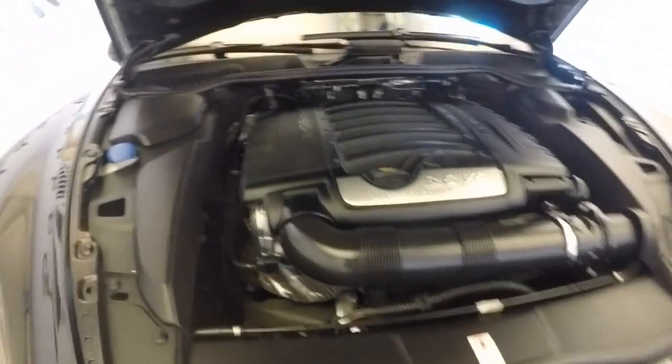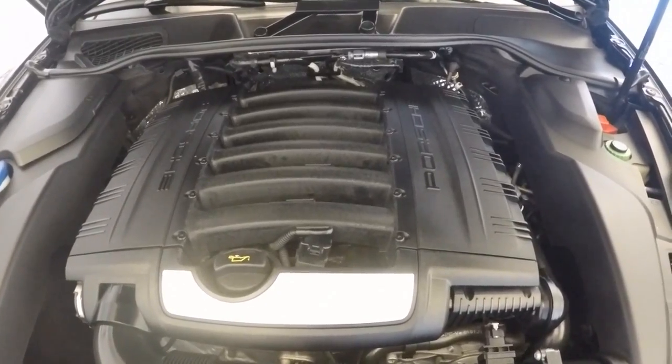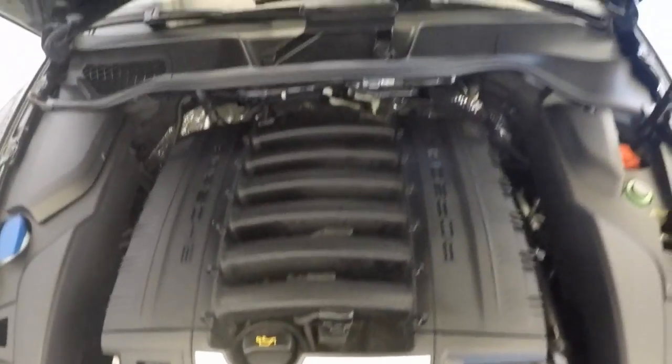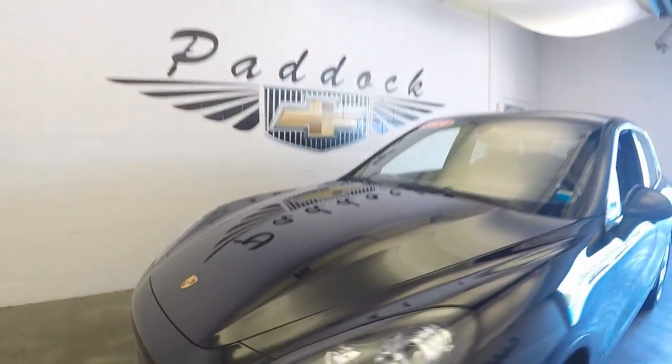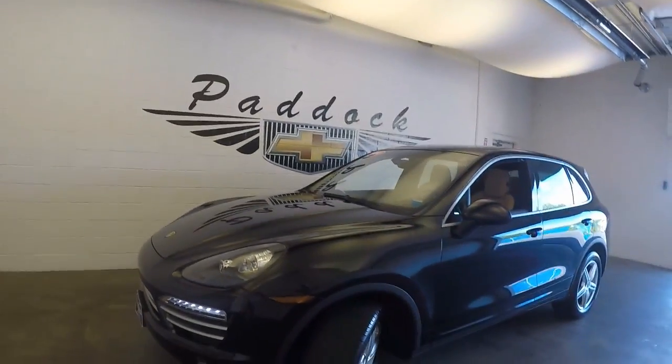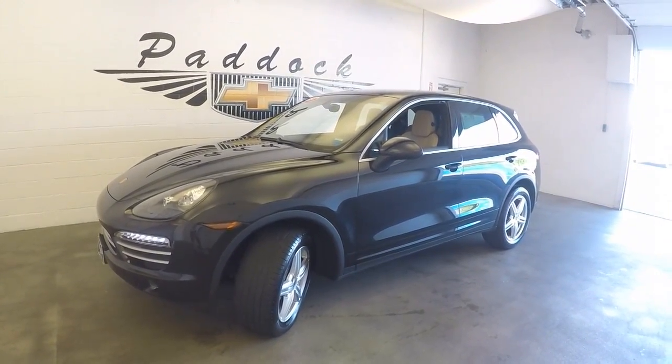Come around to the front — that makes a great shape. Open it up and look at that 3.6 V6 engine. Nice strong engine with pretty high horsepower and a lot of torque. That is a 2014 Porsche Cayenne.